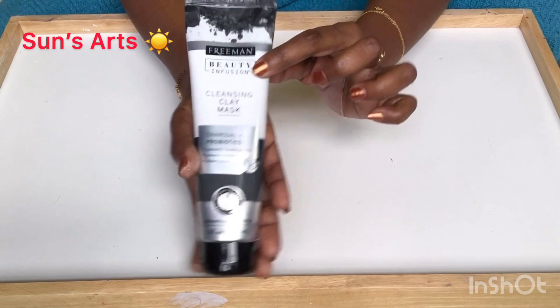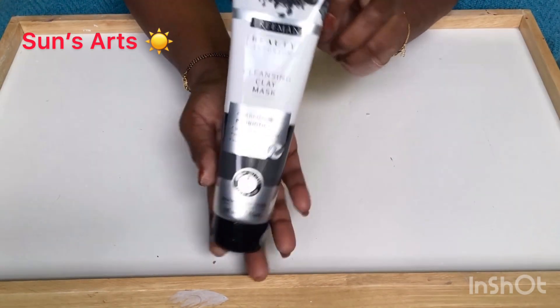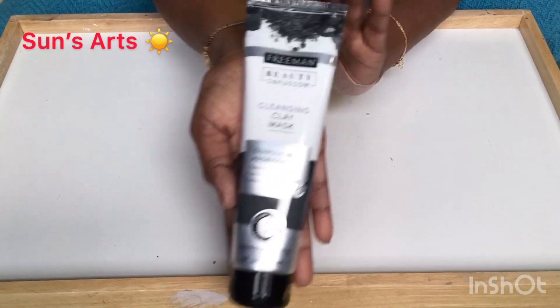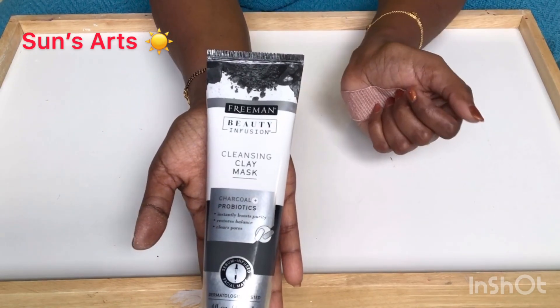We all know Freeman is a good product. I found this Freeman mask at Dollar Tree and got really excited, so I picked one of these.